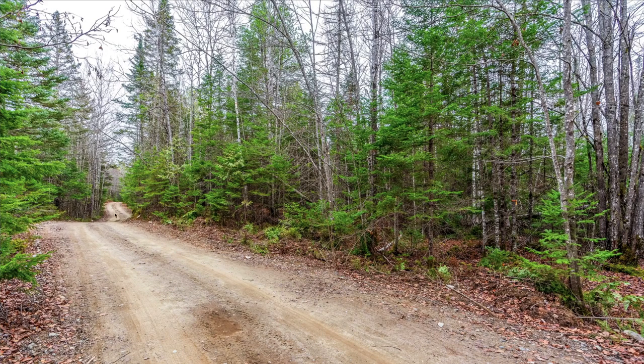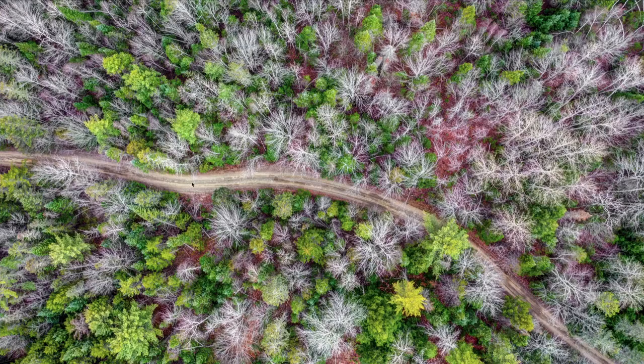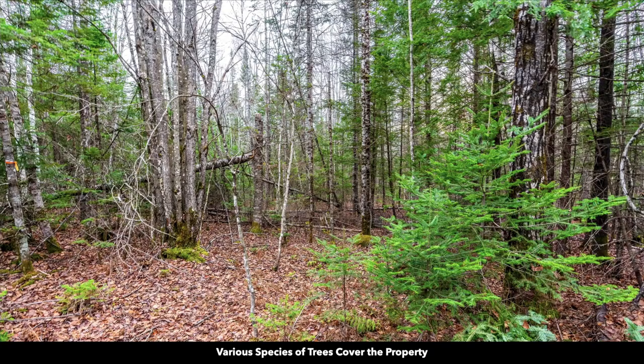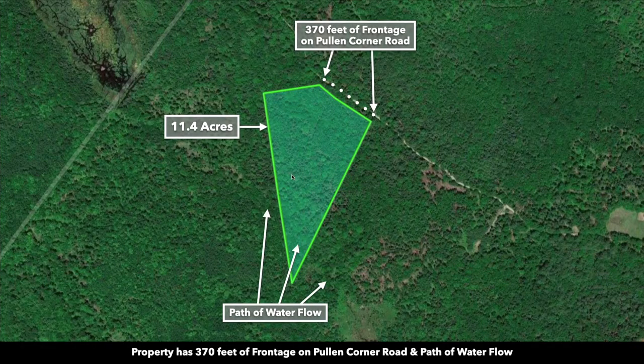You have roughly 370 feet of road frontage along this road right here, called Poland Corner Road. This is an aerial photo looking over that road frontage. The property is on the south side of the road and is covered with dense mature trees of varying species and sizes.